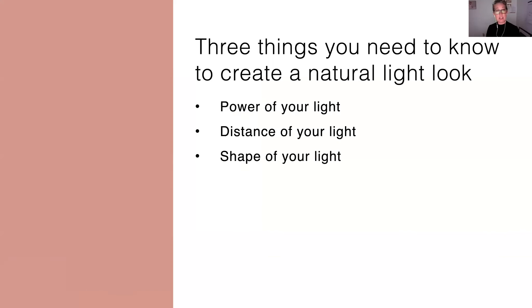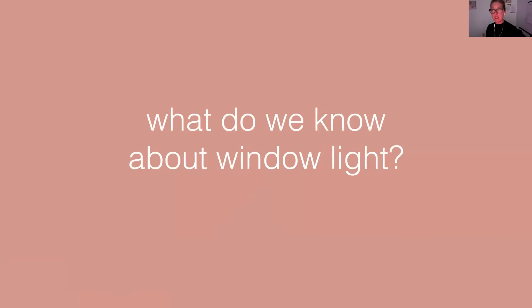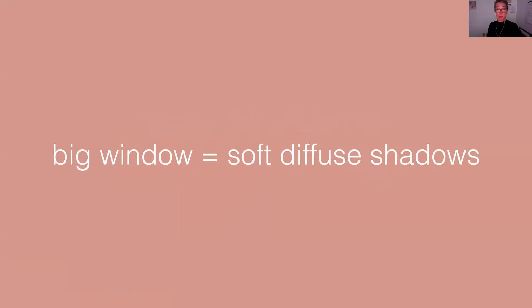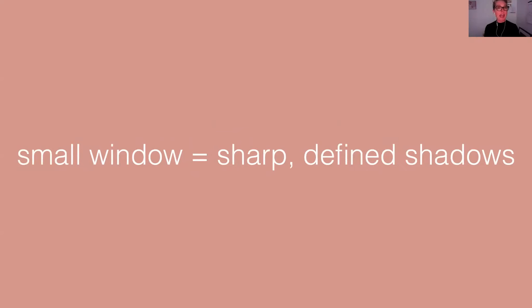And then the last thing you need to know when choosing your modifiers and working with artificial light is how the shape of your light is going to affect the quality of your light. This goes back to what we already know about working with windows — the size and shape of your window is going to affect the way your light looks. So if you have a really big window, you're going to have softer light, more diffuse shadows. That light's going to come in and just wrap around your person or subject. And if you have a small window, it's going to be smaller — you're going to have sharper, more defined shadows, harder light.